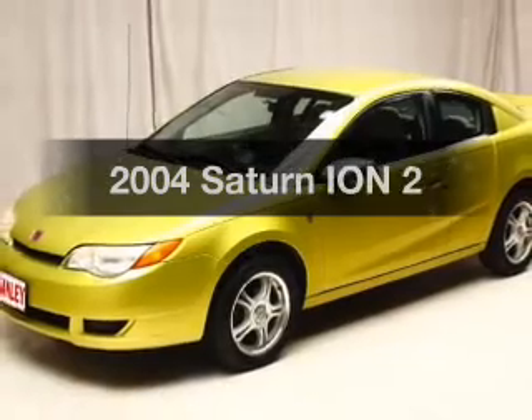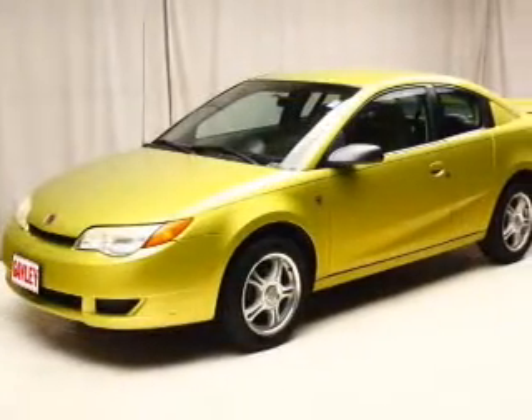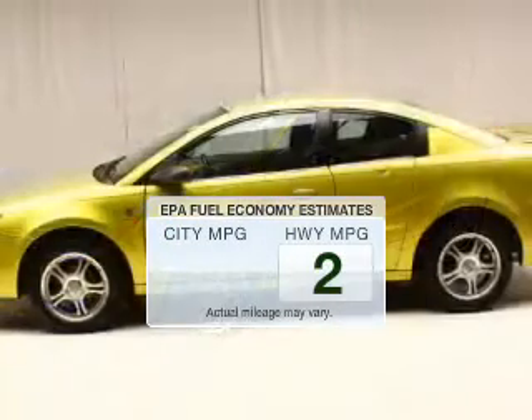Check out this 2004 Saturn Ion. If you're looking for an automobile with great attributes, look no further. In the city or on the highway, you'll spend less time at the pump with this fuel-efficient vehicle.